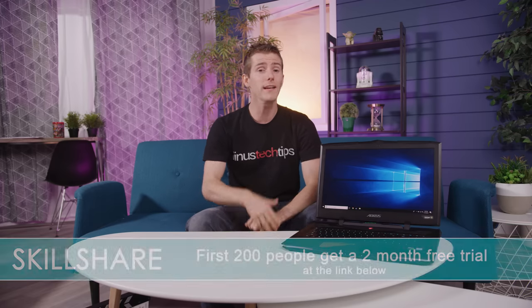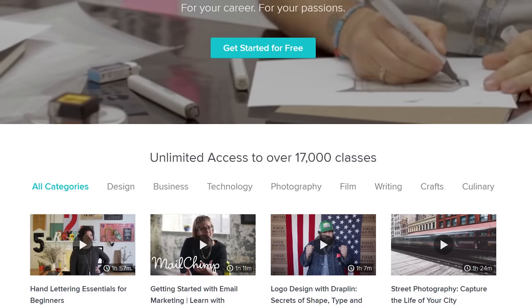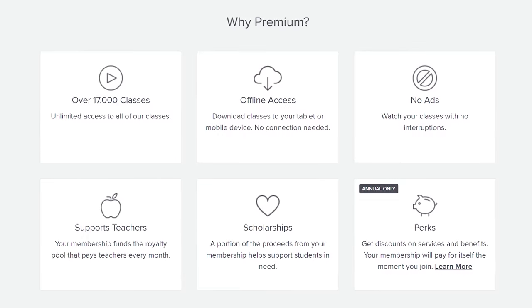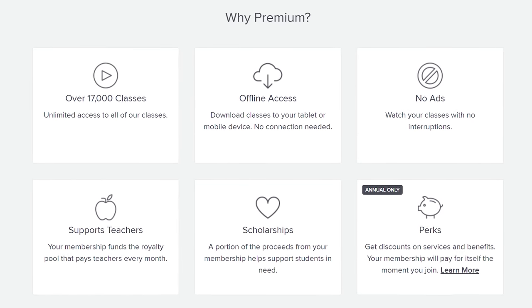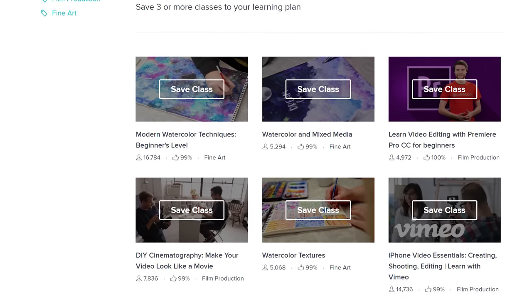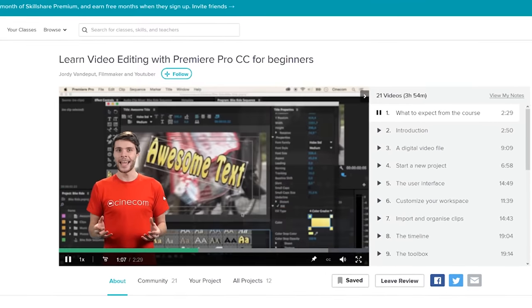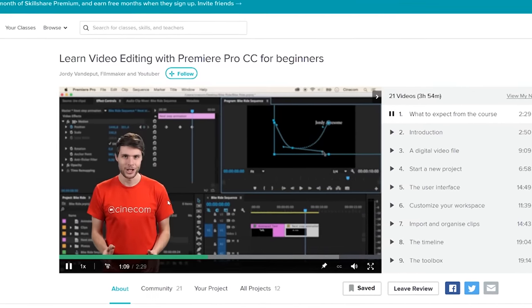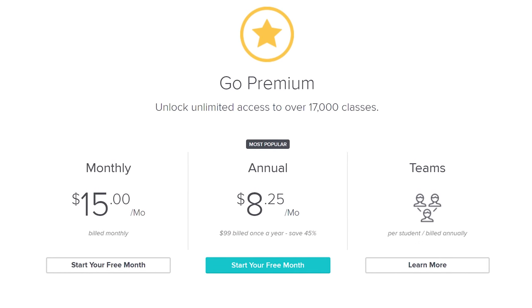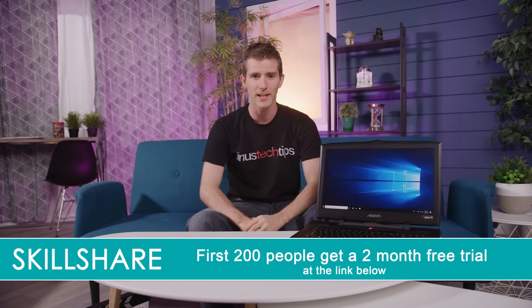But what might make sense for you is checking out Skillshare. Skillshare is an online learning community with more than 17,000 classes in design, photography, and more. Their premium membership gives you unlimited access to high quality classes from experts working in their fields, so you can improve your skills, unlock new opportunities, and do the work that you love. They've got great classes on things including video editing, writing, and technology. An annual subscription is less than $10 a month, and the first 200 people to use the promo link in the description will get their first two months free.